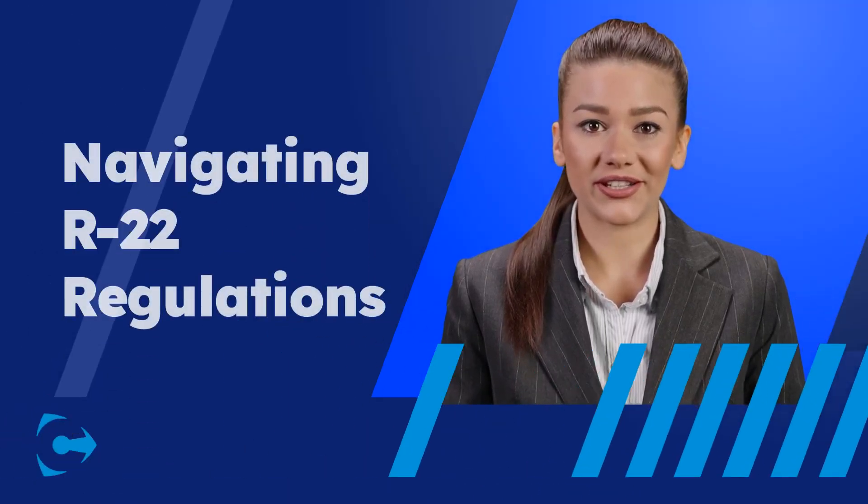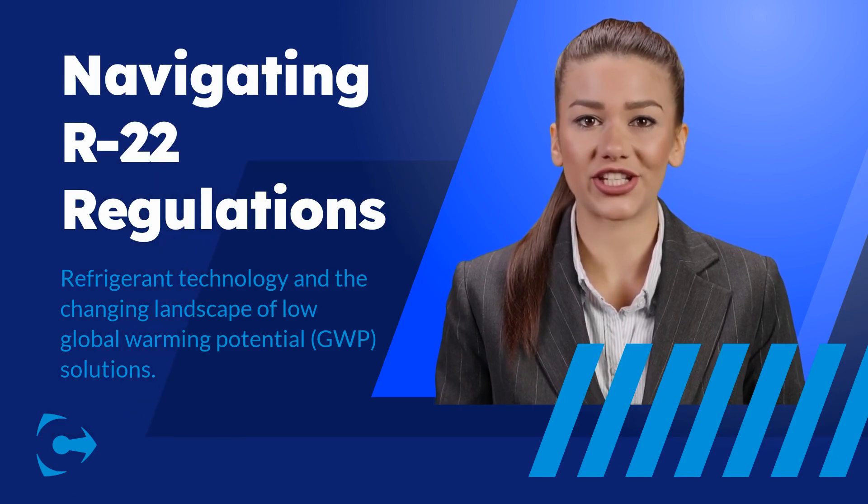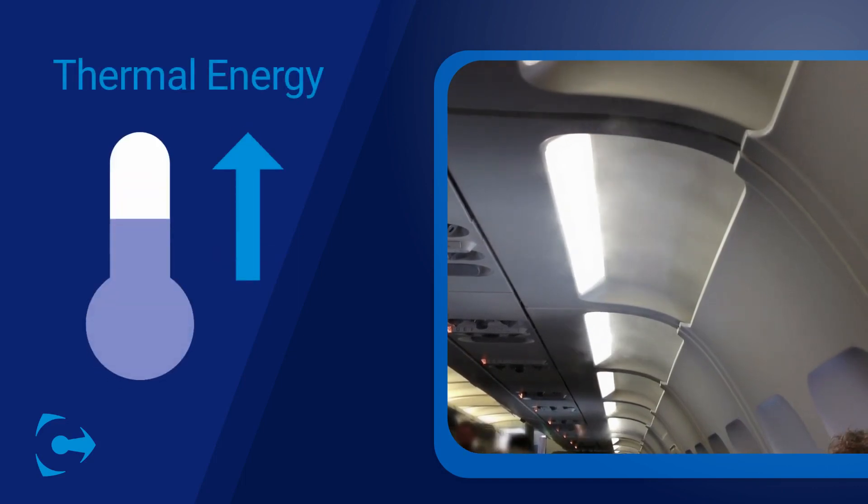Refrigerants are high-performance solutions that are used in many common applications, including chillers and HVAC systems, but recent regulatory changes have made it difficult to know which refrigerant to use. In simplest terms, refrigerants are used to transfer thermal energy from one environment to another.